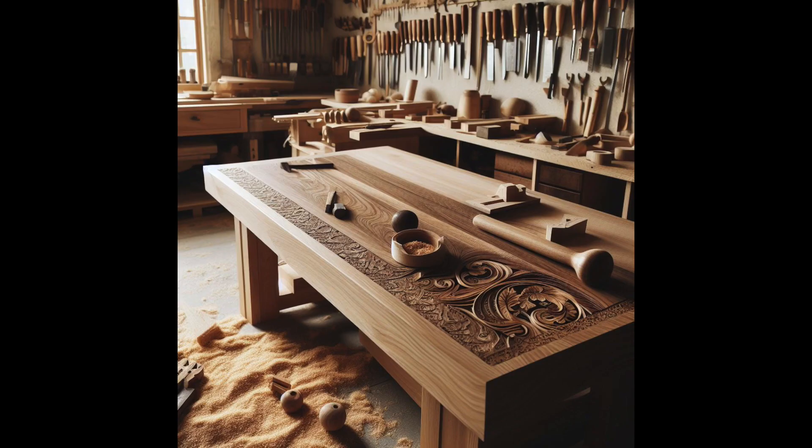Traditional benches are composed of thick hardwoods like maple or beech and are reliable. These sturdy tools include vices and tool wells for convenience. Portable benches are lightweight, foldable, and portable, ideal for workstation mobility — they are flexible and functional. For the discriminating carpenter, a handcrafted bench is the pinnacle of individuality. Your custom design might include unique features, storage options, and ergonomics. Each bench has its own benefits and fits various woodworking techniques and locations.